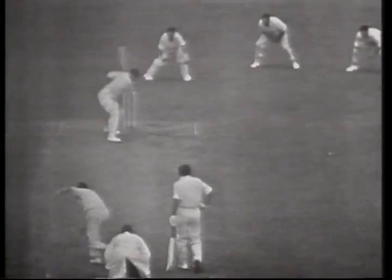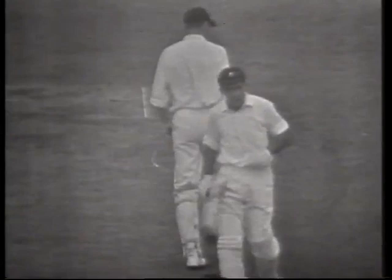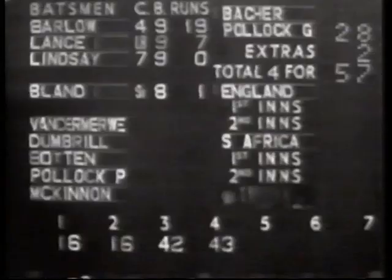And four more. Graham Pollock, with that stroke, has achieved his 1,000 runs in test match cricket. Two others in this side ahead of him: Barlow with 1,800-odd, and Colin Bland with about 1,400. He wanted 28 when he set out today, and that's exactly what he has now.